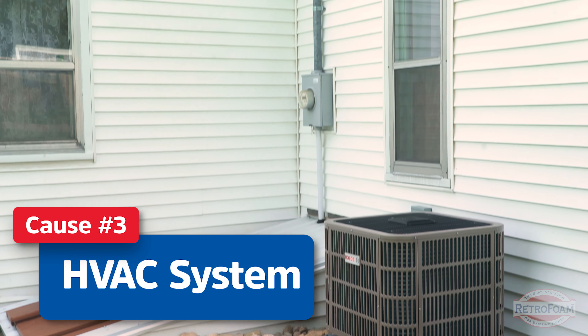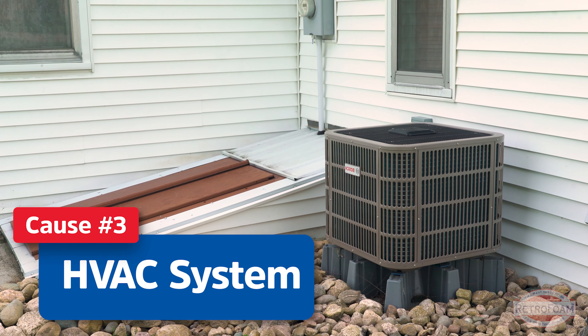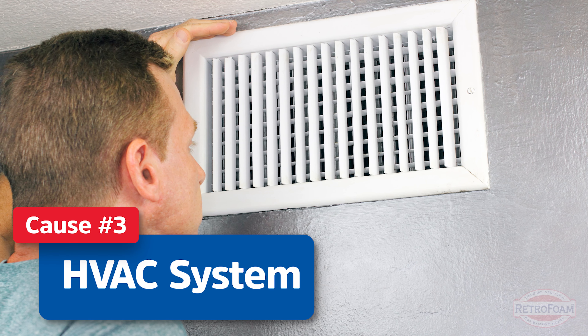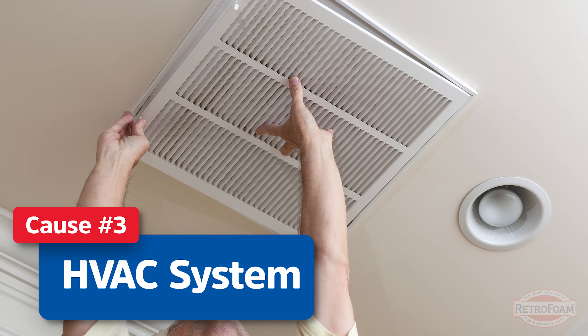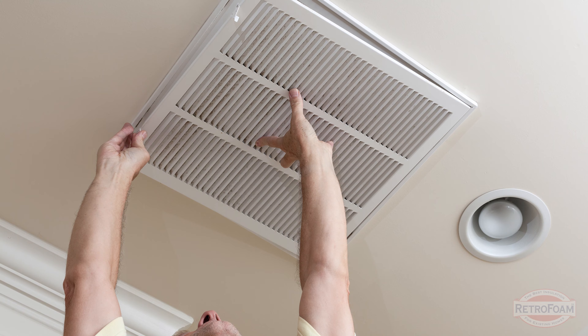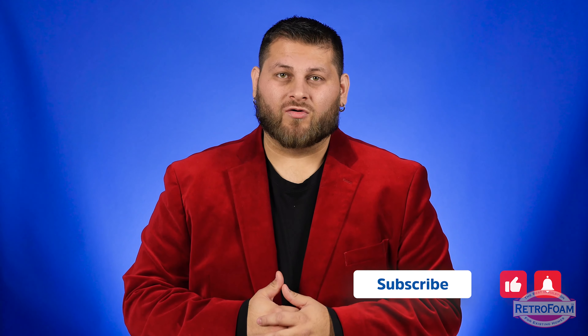Now the last thing I want you to look at is your HVAC system. This often gets overlooked by homeowners, but it directly impacts your indoor air quality, the relative moisture level inside your house — your humidity. Your HVAC system really is the lifeblood that sets the comfort level for your home.